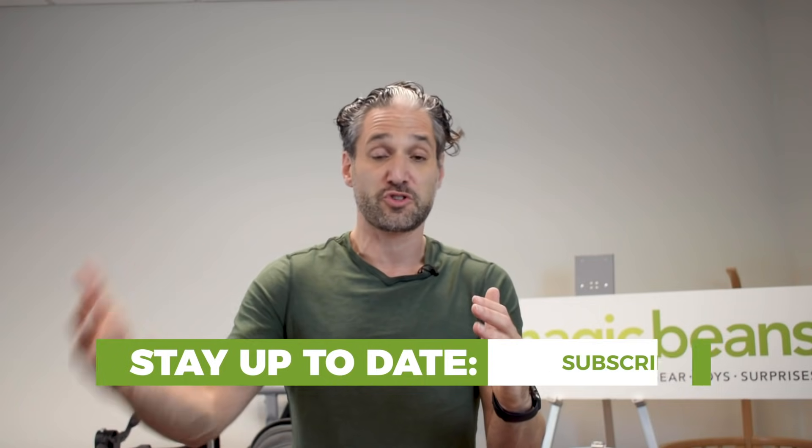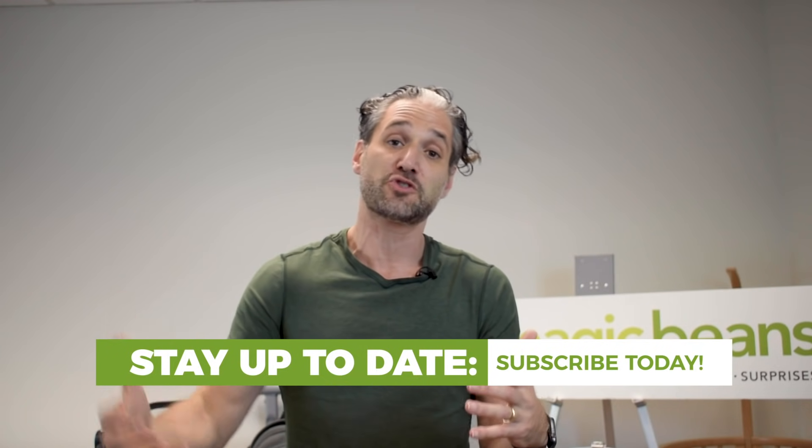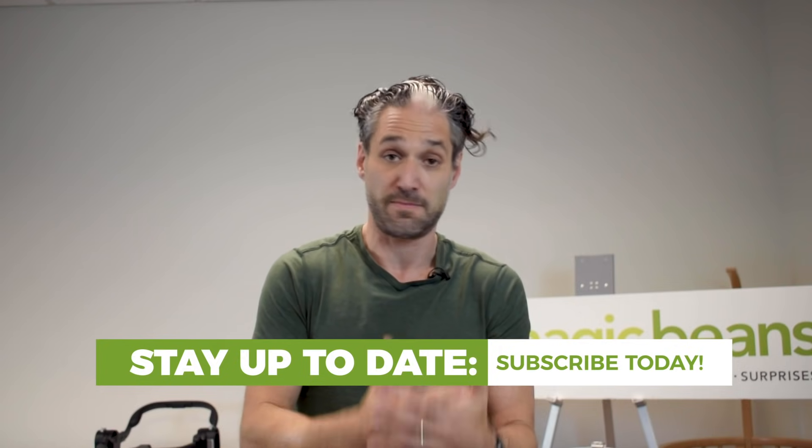My last best stroller for 2020 is the Uppababy Cruise, which has had a major upgrade. Before I show you the Cruise, remember there are lots of other strollers I love — I did a very comprehensive video in 2019, so I really recommend watching my best strollers of 2019 video after this. Don't forget to subscribe and click the bell to be informed about the latest in baby gear. And finally, here is the Uppababy Cruise for 2020.